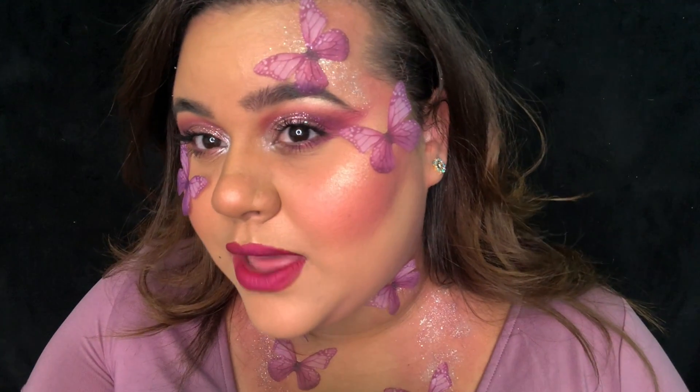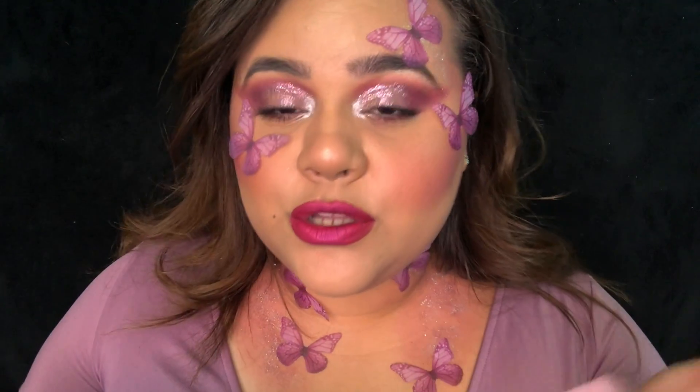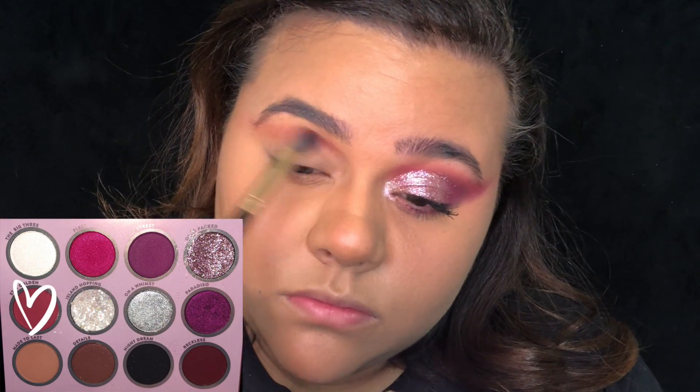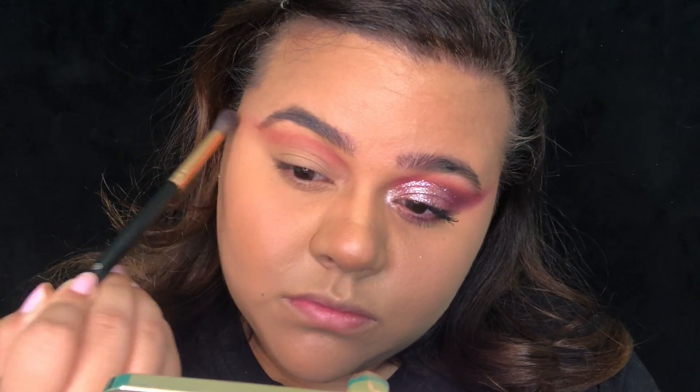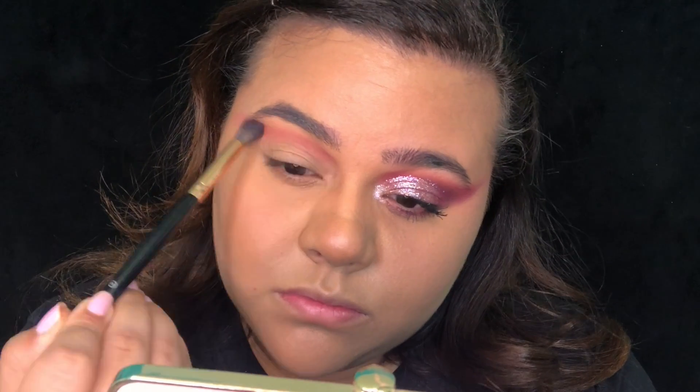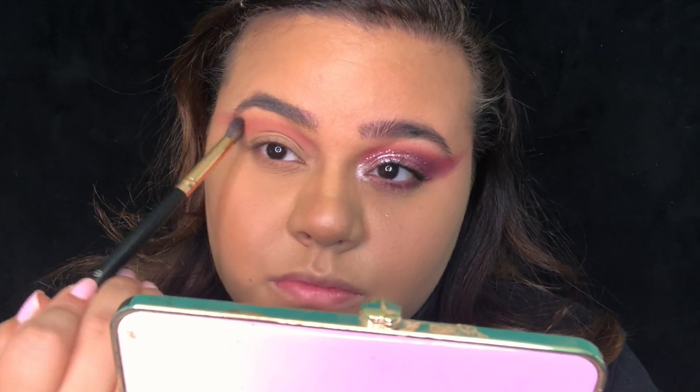But if you want to know how to get this butterfly makeup look, just keep watching. Our transition shade: I am using the color Stay Golden, and I'm not only applying this to the crease but going a little above the crease and extending it outward like a wing shape.